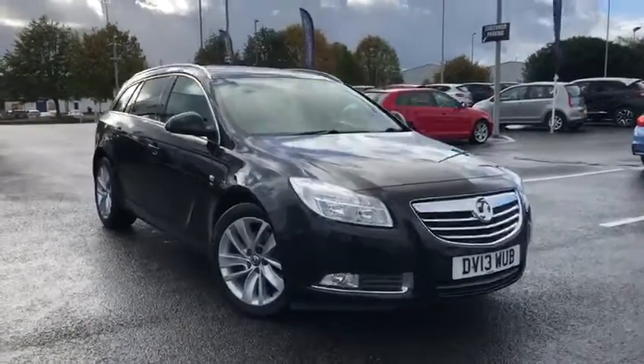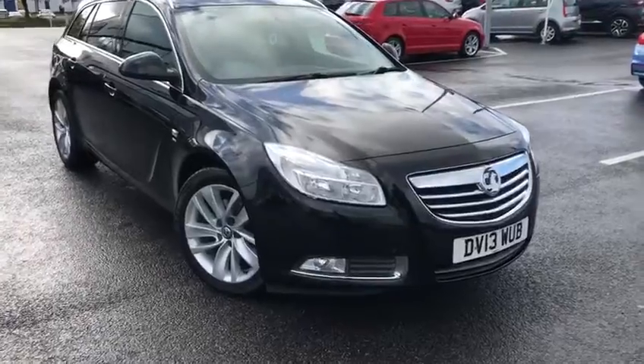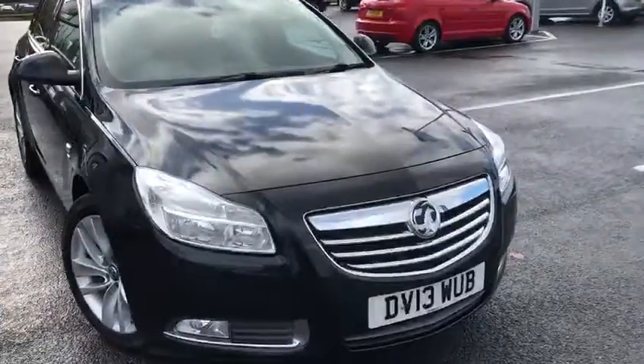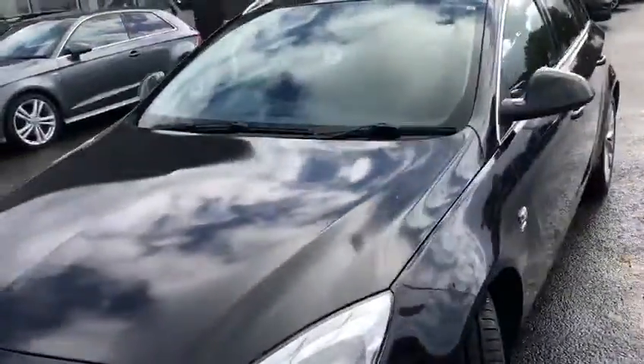Hi, my name is Billy from Chester Metal and it's my absolute pleasure to give you a quick tour of this 2013 Vauxhall Insignia Estate in the lovely black. As you can see, the paintwork is very well reflected.